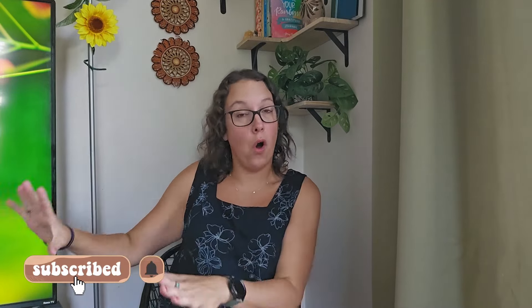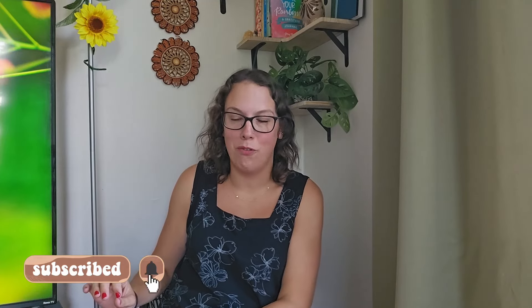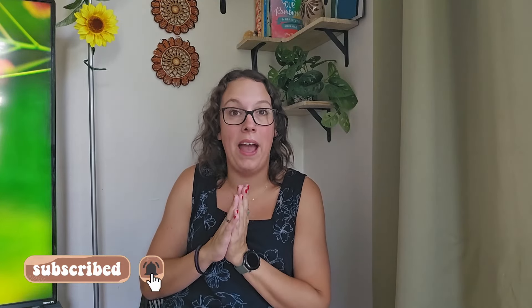Today I have a fall-heavy Goodwill bins haul for you guys. Over the past several months, anytime I found a funky fall piece — a fall sweater, just anything fall-heavy related or Halloween — I put it back in my storage unit and did not list it until just a few days ago. I also have a ton of Christmas items in my storage unit I've been saving up.